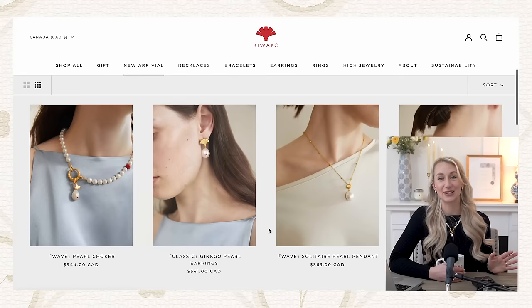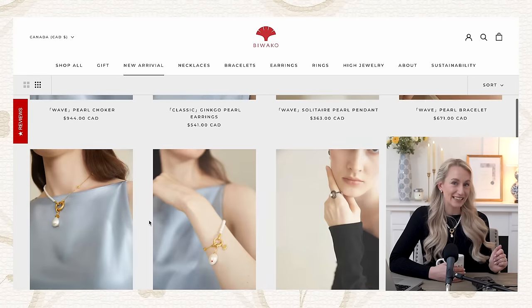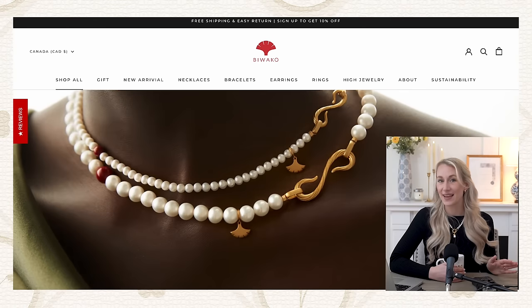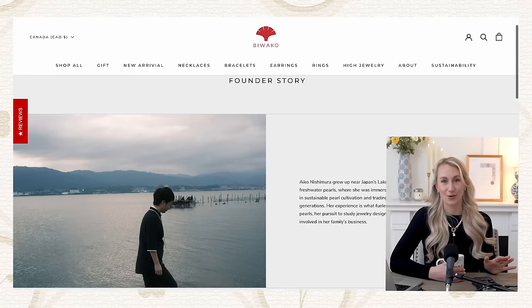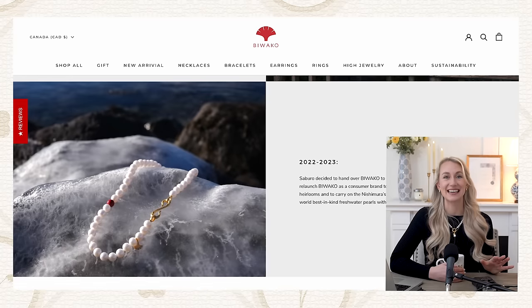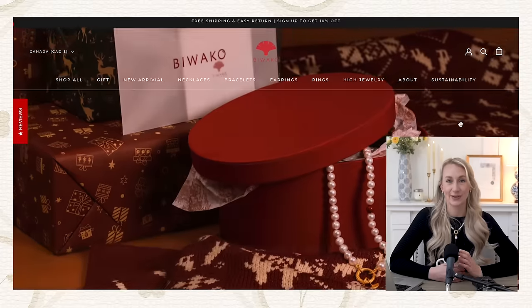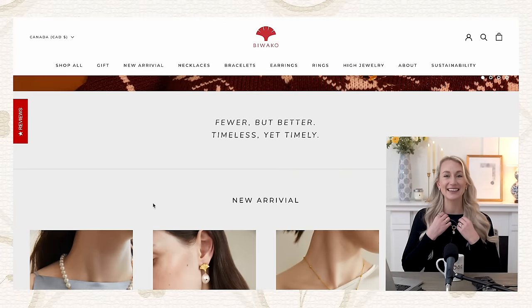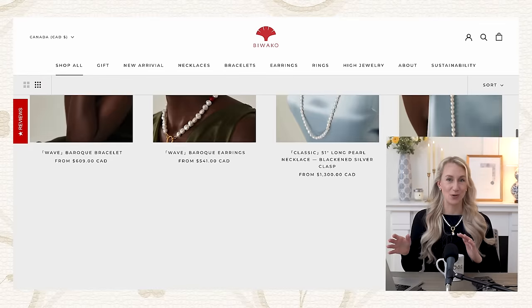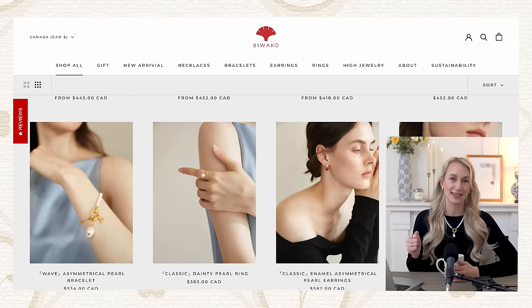I recently discovered a new pearl jewelry brand called Biwako — they are a Japanese company named after Lake Biwa, the birthplace of freshwater pearl farming. An amazing ethical company. The quality of this necklace is incredible and their pieces are a little bit more unique with this red bead. I think it just adds a really special touch — it makes it traditional but far from boring, feminine yet conventional, and just effortlessly makes this outfit look chic.